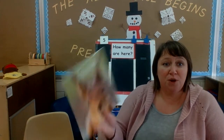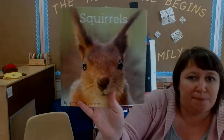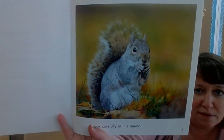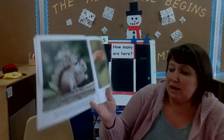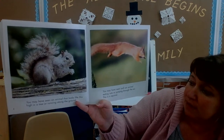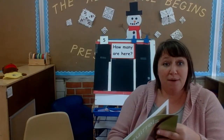Hi boys and girls. Today I have a book for you that is all about squirrels. Today's book was written by Lynn Watanabe. Look carefully at this animal. You may have seen an animal that looks like this, high in a tree or running along the ground. You may have seen such an animal eating nuts or jumping through the air. This is a squirrel. Do you have squirrels at your house?